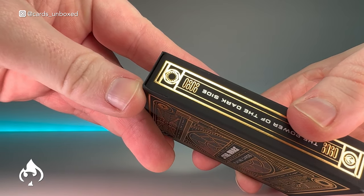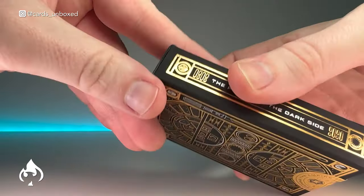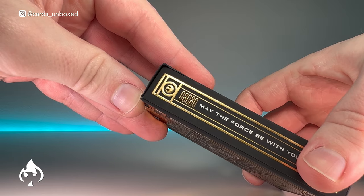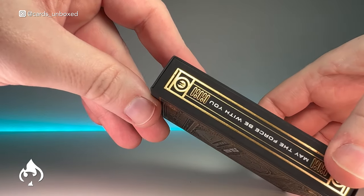A closer look at the emblems on the side — this is the First Order emblem and this is the Sith Eternal emblem. On the opposite side we have the Rebel Alliance and the Jedi Order.